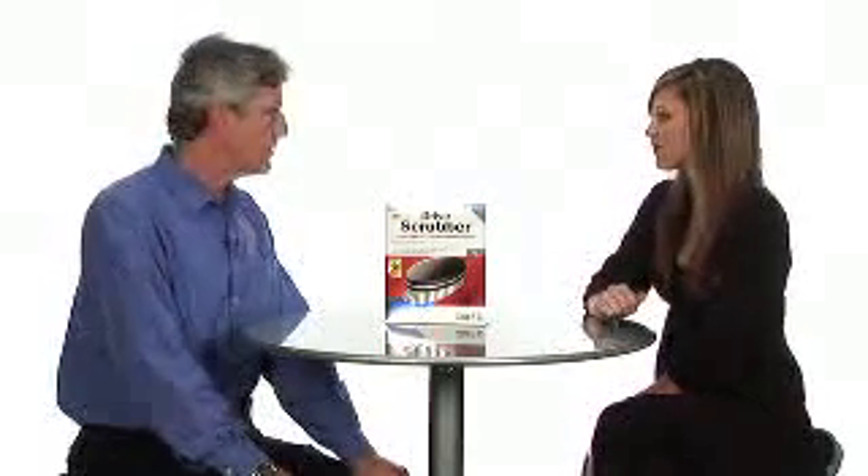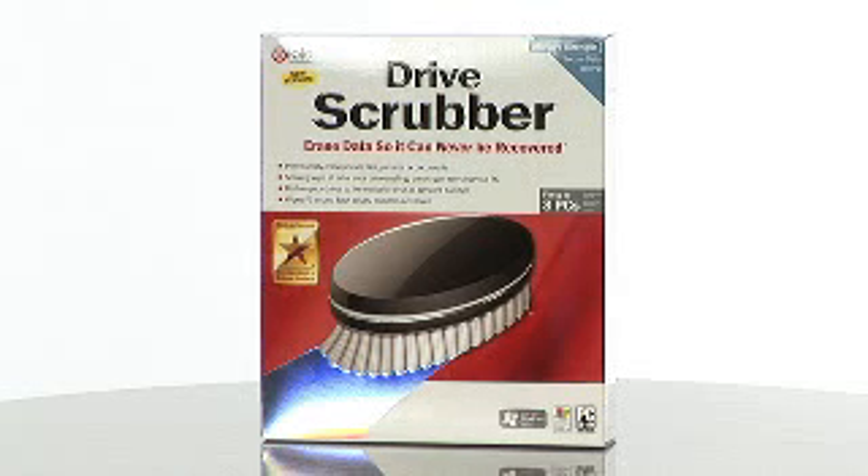What about removable media, like flash drives and memory cards? Drive Scrubber can erase those too. In fact, Drive Scrubber is so powerful it can even be used to restore hard drives damaged by viruses and spyware, cleaning them so they're like new.